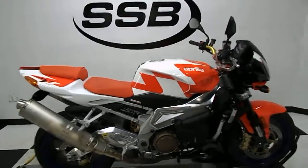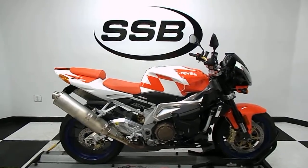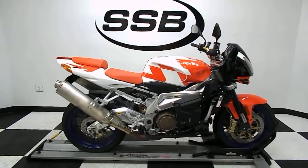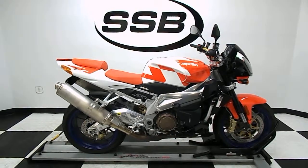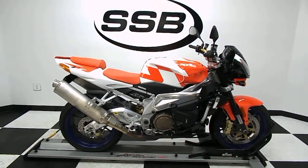This bike has gone through our pre-sale inspection, also comes with a 30-day, 1,000-mile limited warranty, and as long as you own this bike from us, you will get a discount on parts, labor, and accessories. Thank you for shopping SimplyStreetBikes.com.